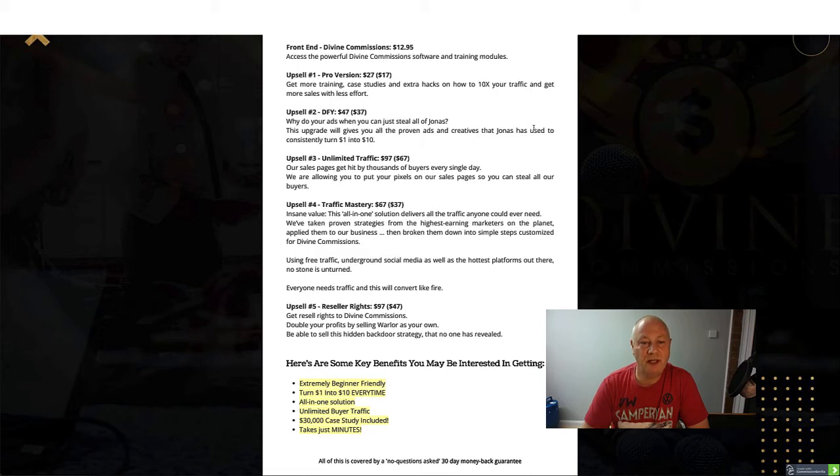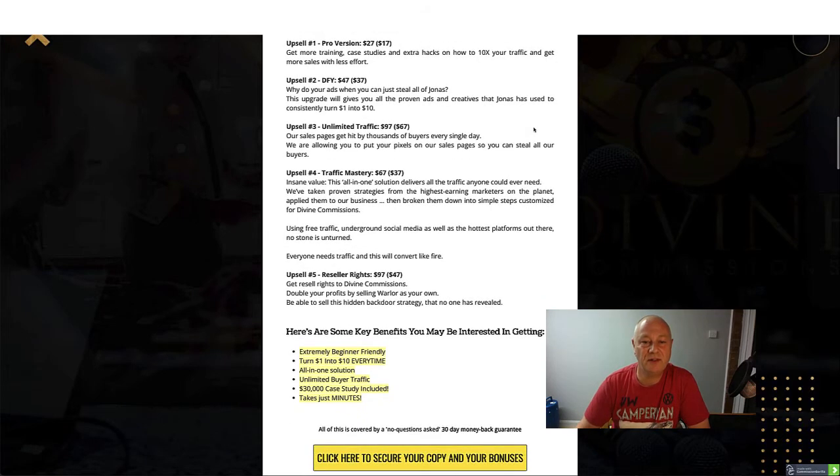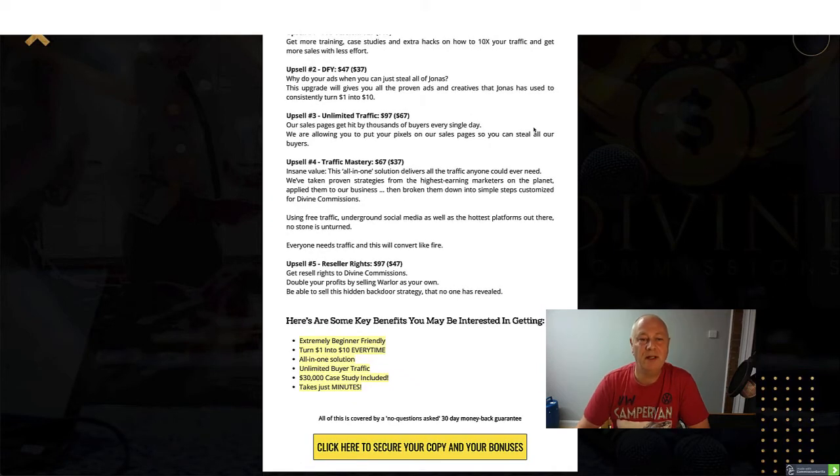Upsell number three is called Unlimited Traffic at $97 with a $67 downsell. Their sales pages get hit by thousands of buyers every single day, and they're allowing you to put your pixels on their sales pages so you can target all of their buyers. Upsell number four is Traffic Mastery at $67 with a $37 downsell. This all-in-one solution delivers all the traffic anyone could ever need, taking proven strategies from the highest earning marketers, applied to their business and broken down into simple steps, covering free traffic, underground social media, and the hottest platforms out there.